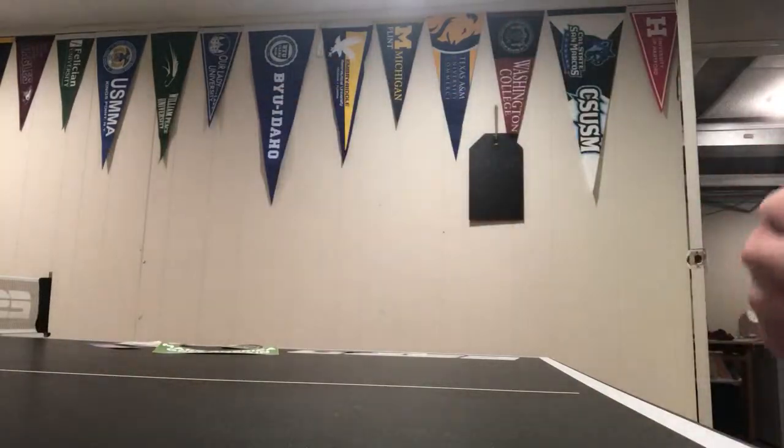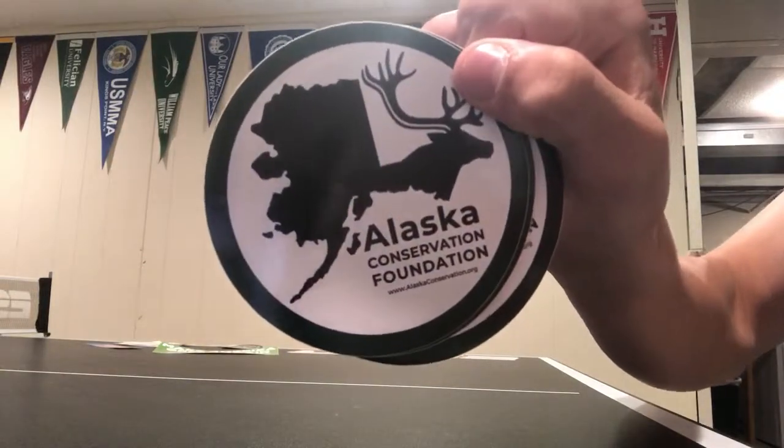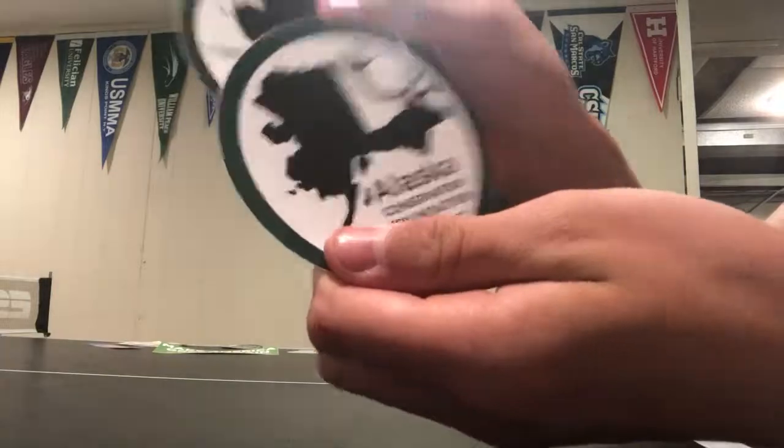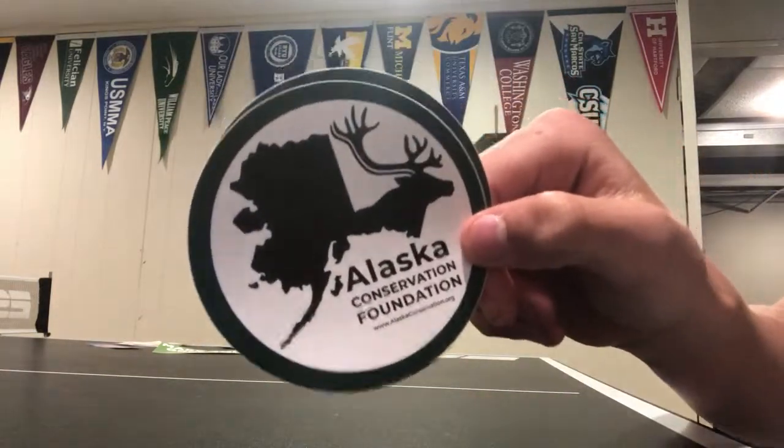Next — I'll give you a link to this — it's the Alaska Conservation Foundation. They sent me a lot of these circle ones. I like the colors and the design with the elk in the corner.